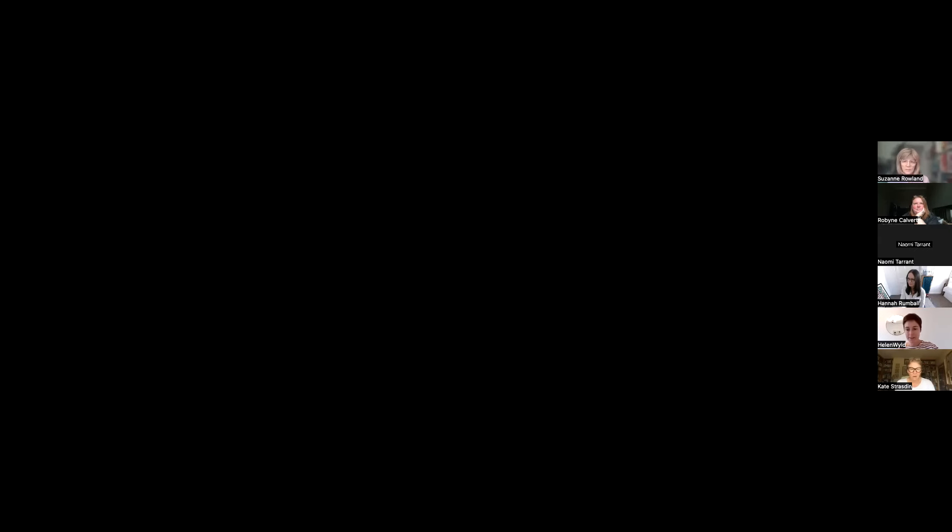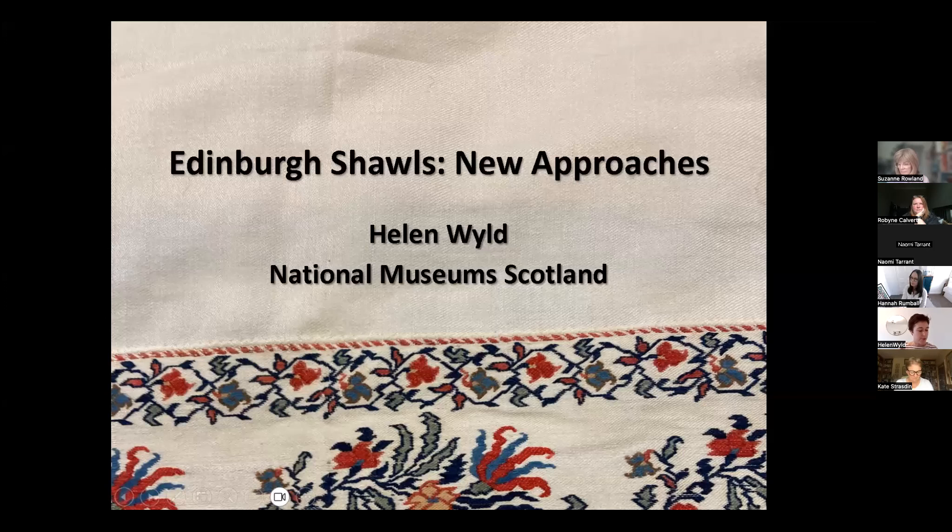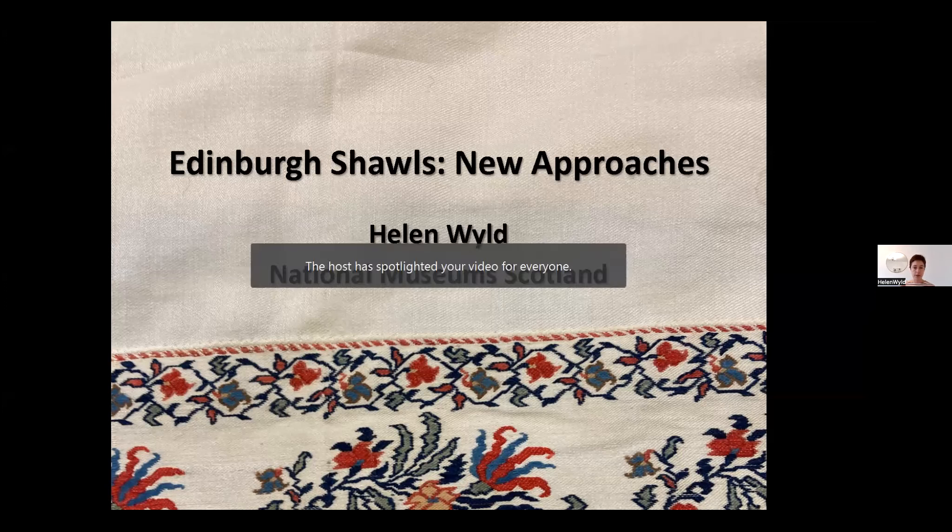Hi everyone, thank you so much Hannah for the introduction, and thank you to Hannah and Robin for inviting me. I've never been to an At Home before and I'm really excited to be here. This talk aims to give a brief overview of an ongoing project at National Museums Scotland to survey our collection of Scottish shawls and to explore new ways of understanding this material in a global context.